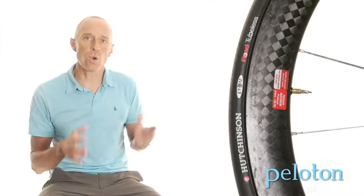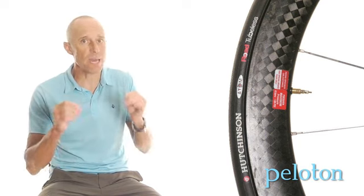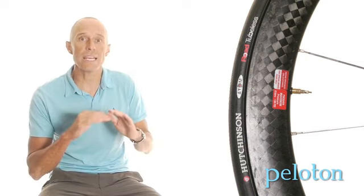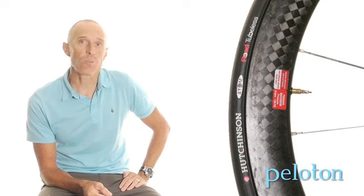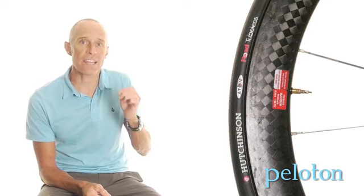The comfort and lower rolling resistance are reason enough to give tubeless a try, but those benefits can be a bit subjective and are not above dispute by some non-tubeless manufacturers. One benefit is beyond debate and reason enough to make the move: tubeless tires hate to flat. With a properly installed tire running sealant, you are more likely to wear your tire out before you flat it. It is that effective.